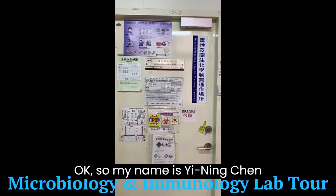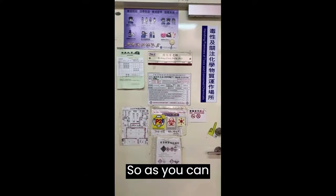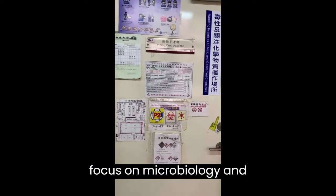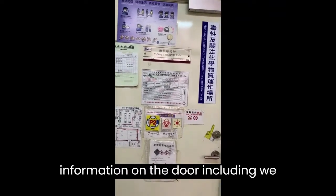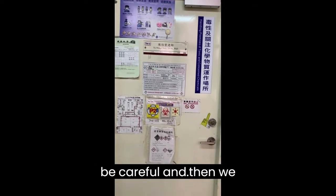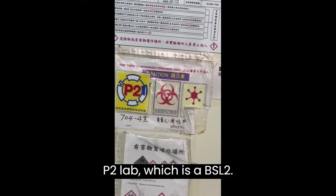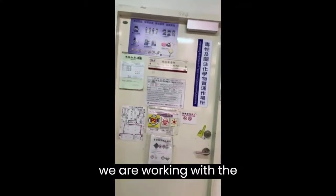Hi, I'm Jin-In Chen, an associate professor at the Department of Bioscience at CYCU. As you can see, we are at the door of our lab. Our lab is focused on microbiology and immunology. There is information on the door about working with toxic chemicals and viruses, and it belongs to the P2 lab, which is BSL-2.